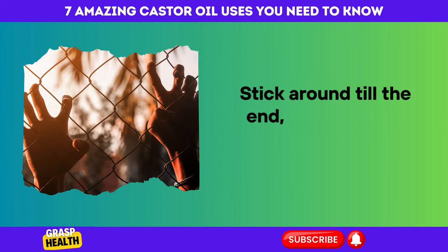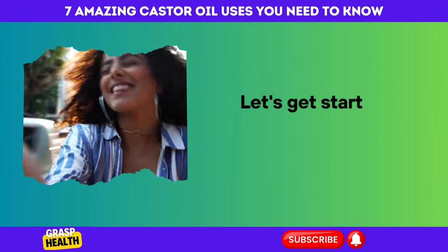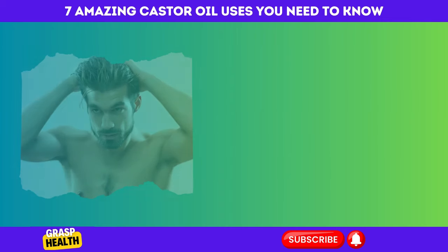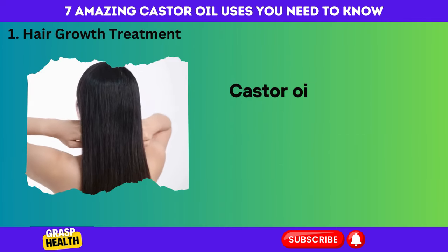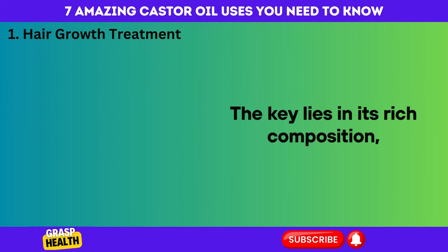Stick around till the end, because you won't want to miss out on these game-changing tips that can elevate your self-care game. Let's get started on the journey to healthier hair, skin, and more with the wonders of castor oil. Number 1: Hair Growth Treatment. Castor oil is a popular and effective natural remedy for promoting hair growth. The key lies in its rich composition.